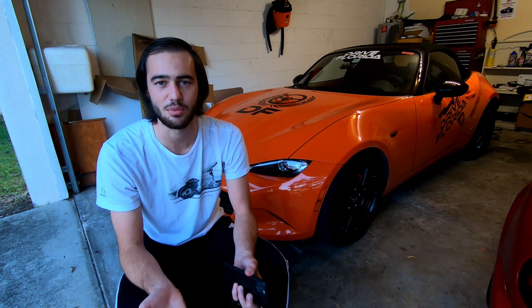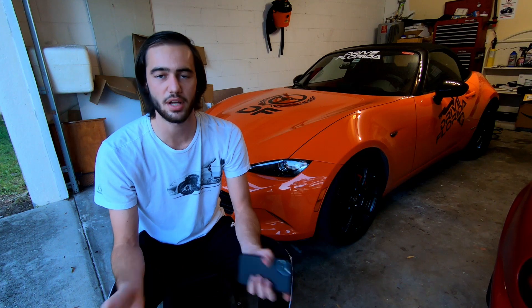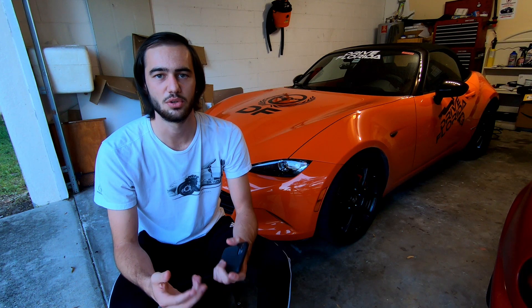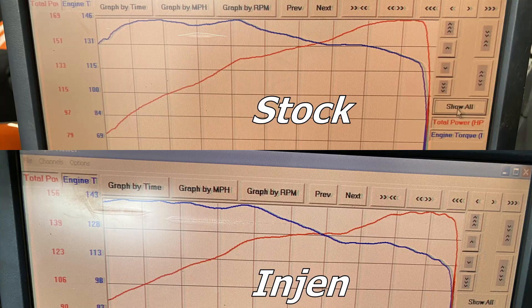So why does Engine claim extra power and performance from their intake? I have a couple of theories. The first one is tuning. While Engine says you don't need additional tuning to run this intake — and that is true, it will not throw a check engine light — you will need tuning to achieve optimal performance, just like any other performance modification. This is evident when we look at the dyno charts: the horsepower and torque curve for the stock intake are much smoother than with the Engine intake, showing the ECU is better tuned for the stock intake.